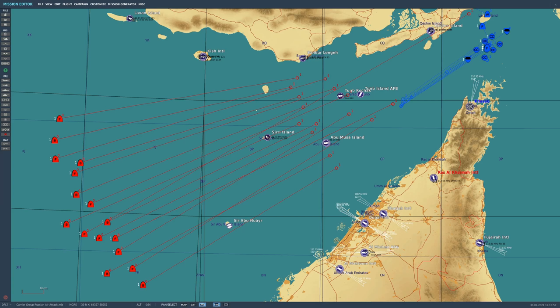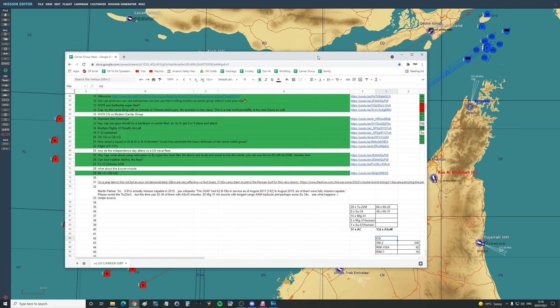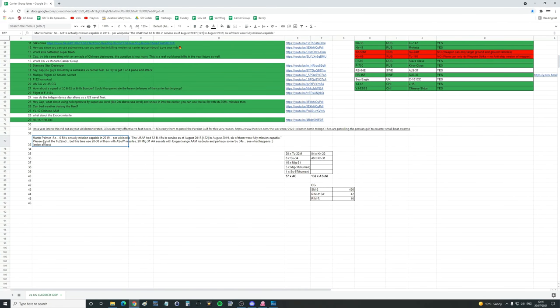Hello everyone, I hope you're all doing very well. Time for our next carry attack and the second in the new series of relatively realistic ones. This one comes from Martin Palmer: six B1s actually mission capable in 2019, as per Wikipedia. The USAF had 62 B1s in service.